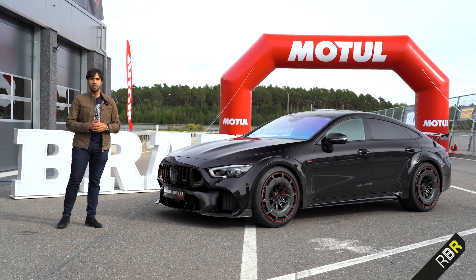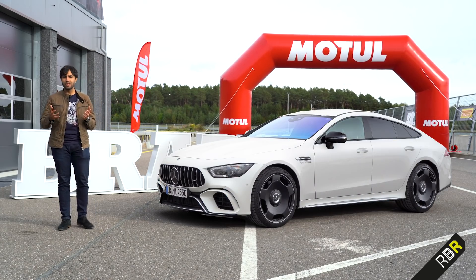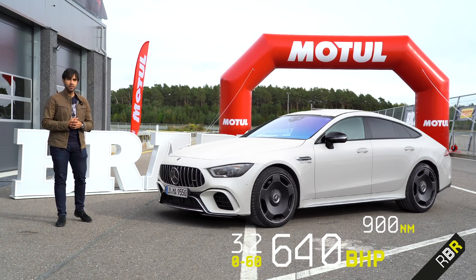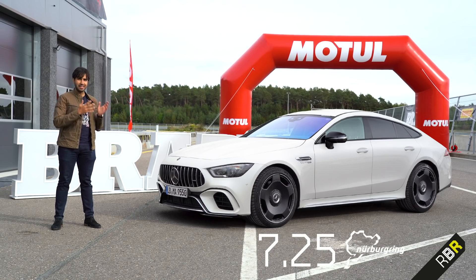This is essentially a hypercar with huge changes on the standard GT 63 S. The standard GT 63, which we've reviewed on the channel, is a monster even in its base form. It's got 640 brake horsepower, the 0-60 is 3.2 seconds, and it's already the fastest four-seater on the Nürburgring — proving itself faster than even things like the SLS Black Series.